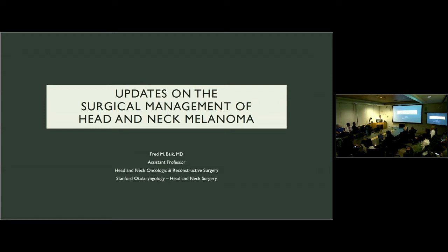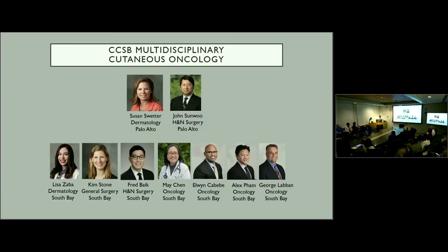Today I wanted to talk about some recent clinical trial data that's come out for melanoma in general, and discuss what this means for clinical practice. But before I do that, I wanted to talk a little bit about the South Bay Cancer Center. We recently started a clinic in the South Bay and there's a new facility right on the junction of the 85 and 17.